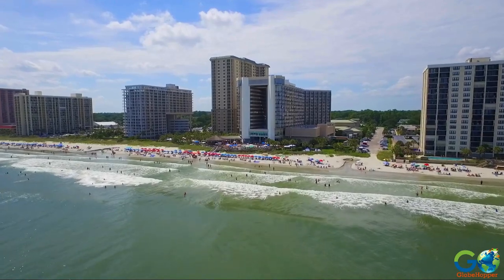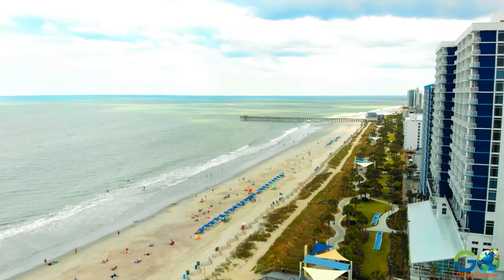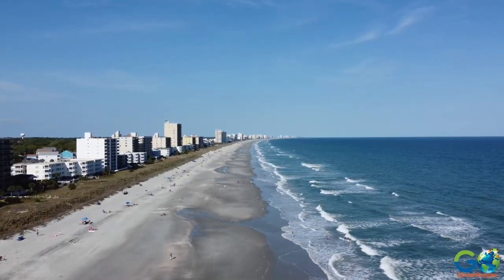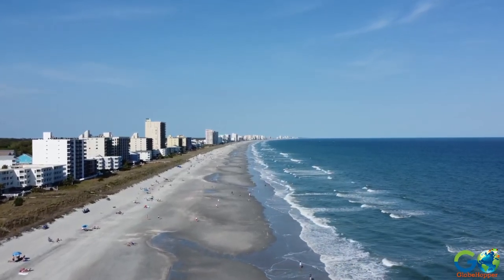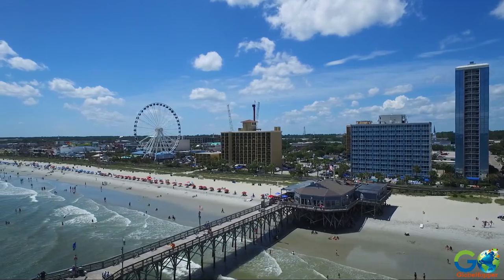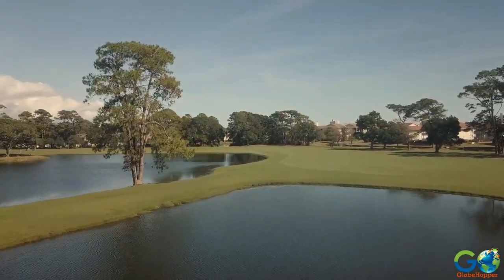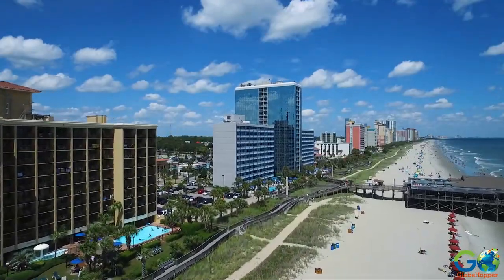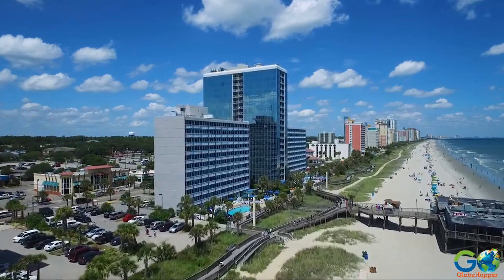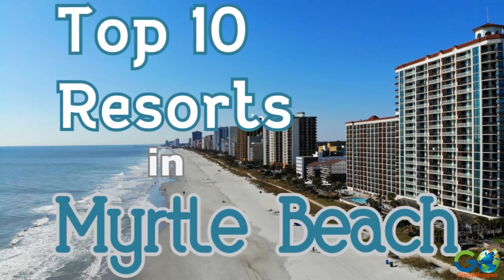When it comes to vacation destinations, Myrtle Beach, South Carolina ranks high on the list for many travelers. With 60 miles of beautiful Grand Strand beachfront, this popular region also features an abundance of activities and attractions, including water sports, more than 100 golf courses, dining, shopping, and nightlife. It also offers an extensive variety of accommodations, including some upscale resorts. Here are our picks for the top 10, in no particular order.